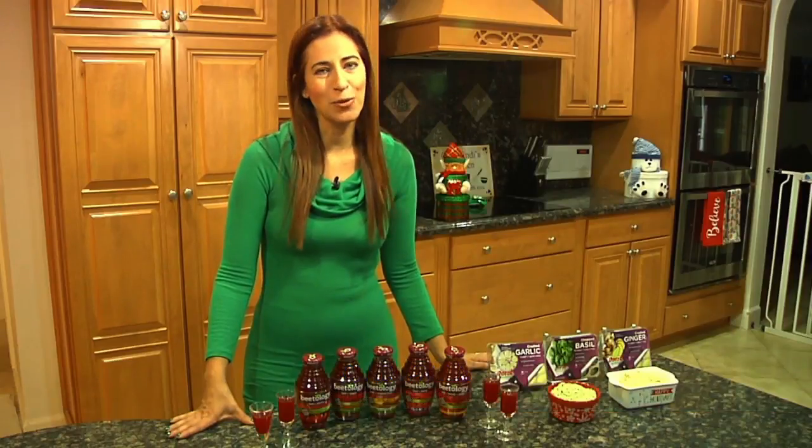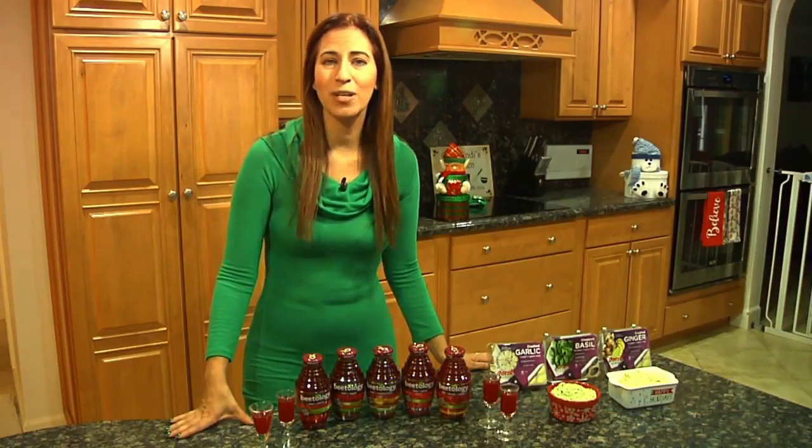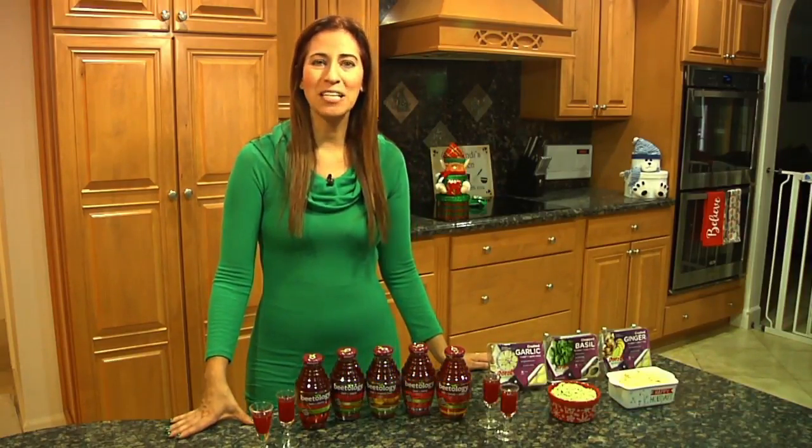One of my favorite things about December is the holiday brunches. Today I have a couple items to make your brunch a little more exciting. First, I'm letting you in on a secret — it's the ultimate kitchen hack.